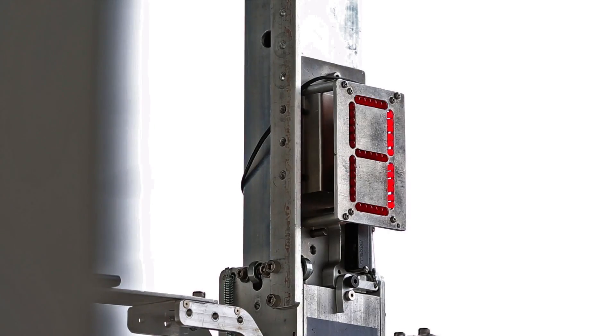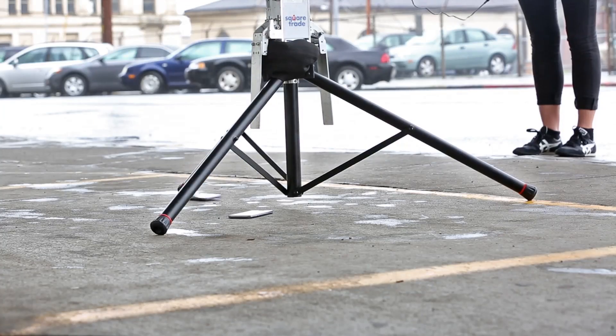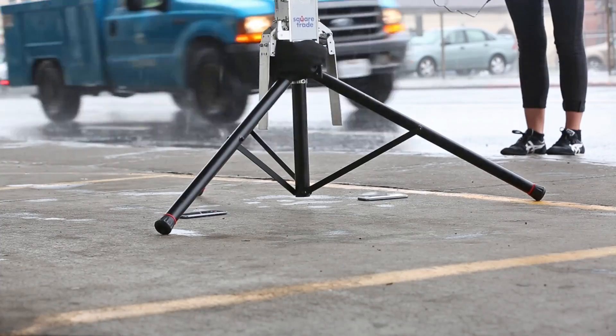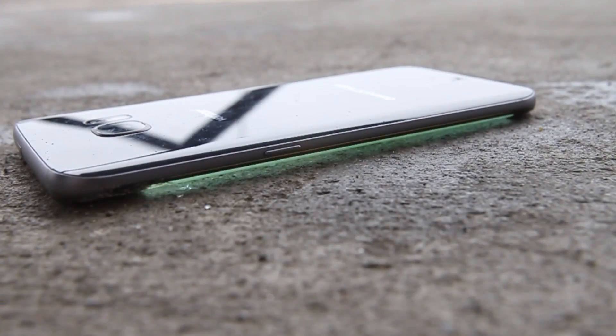Dropped on their corners from 6 feet high, the S7 cracked after four falls, while the S7 Edge was completely unusable after 7. Dropped face down, the S7 shattered on the first fall, the S7 Edge on the second.